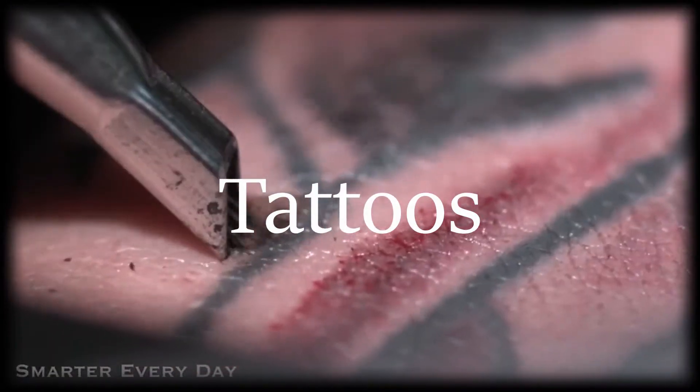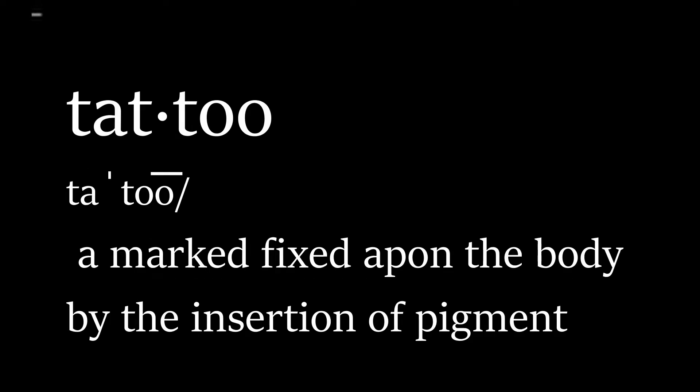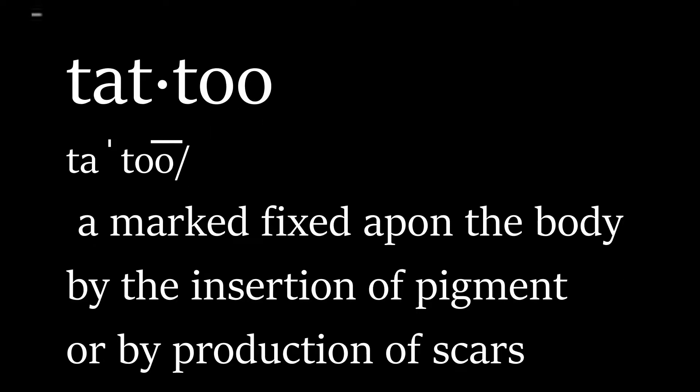Today we're going to be talking about tattoos. Tattoos are marks fixed upon the body by insertion of pigment under the skin or by production of scars. There's no real scientific name for the procedure. Tattoos comes from the Samoan word 'tattoo,' which means to strike.